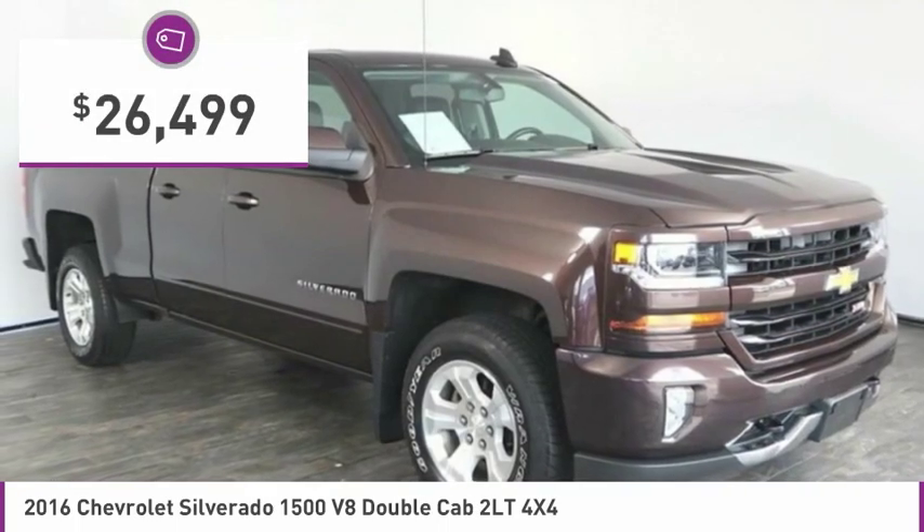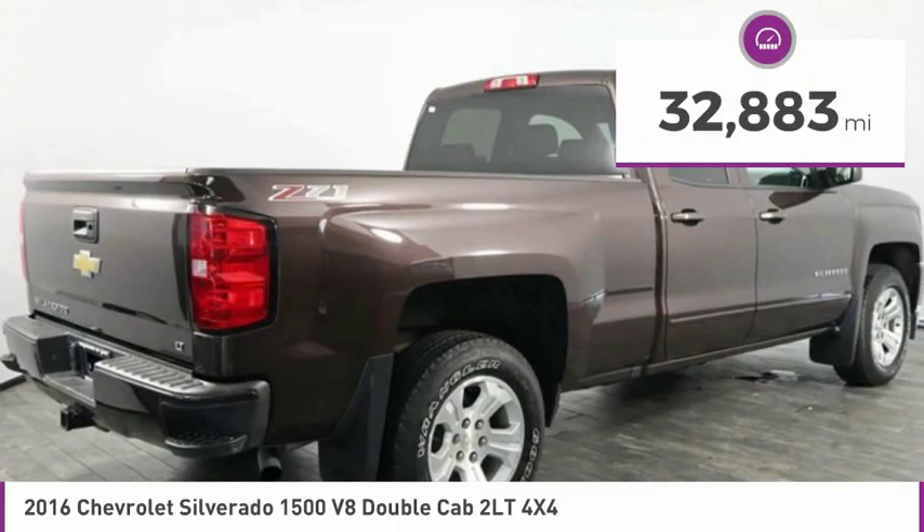It is priced below $30,000 and has less than 35,000 miles.